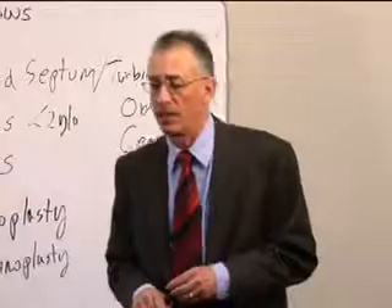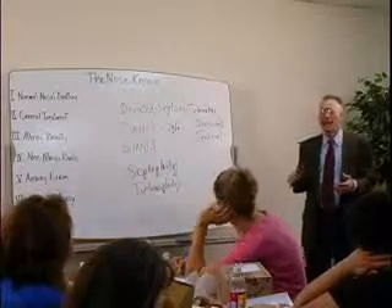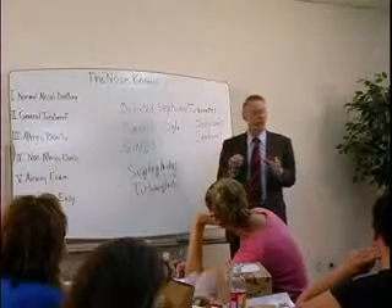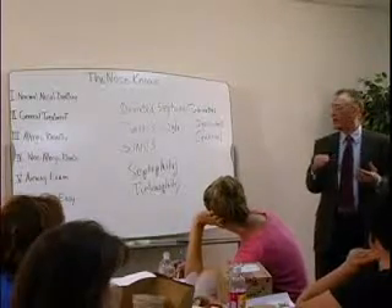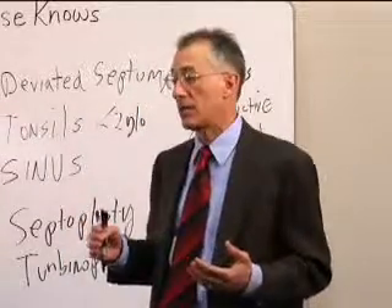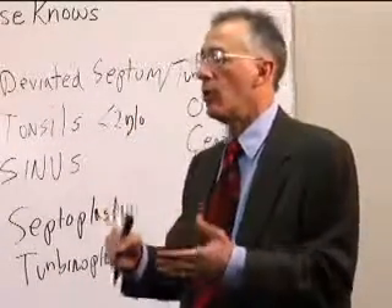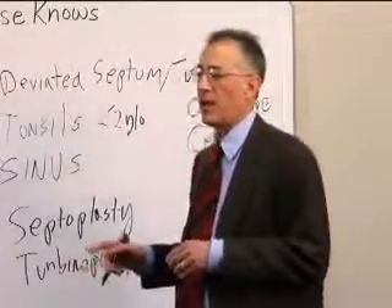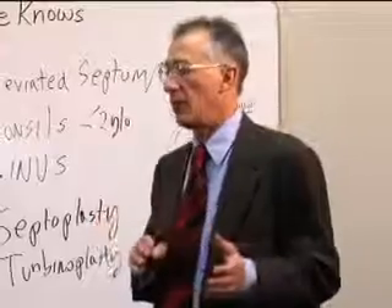A couple of interesting points about turbinates: years ago, surgeons used to actually remove the turbinates entirely from the nose, and that's not a good thing. It can lead to other problems because the turbinates have sensors in the little hair cells that help a person gain a sense of their breathing. Without those hair cells, you can develop a sense that you're not breathing properly, causing great anxiety. The term for this was called empty nose syndrome. So if your doctor recommends a septoplasty and turbinoplasty, you're fine — but if they use the word turbinectomy, you need to inquire to make sure they're not removing the whole turbinates.